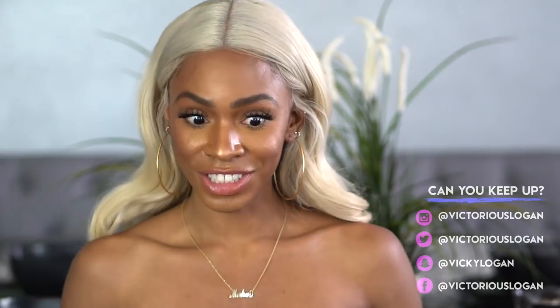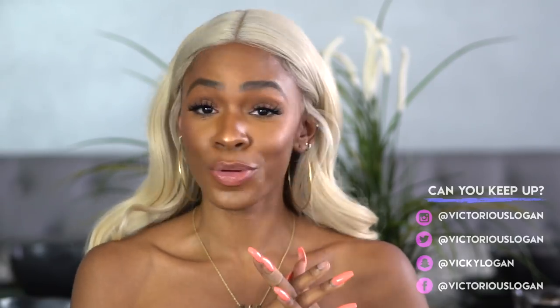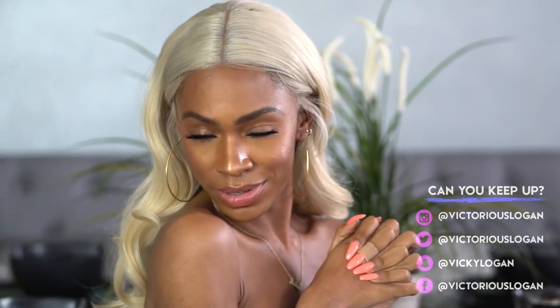Hey guys, I look naked but I'm not — I promise I have a semi top on. I think y'all already know what's about to happen. Let's give you some Rihanna shoulder — the new Fenty stuff came out!